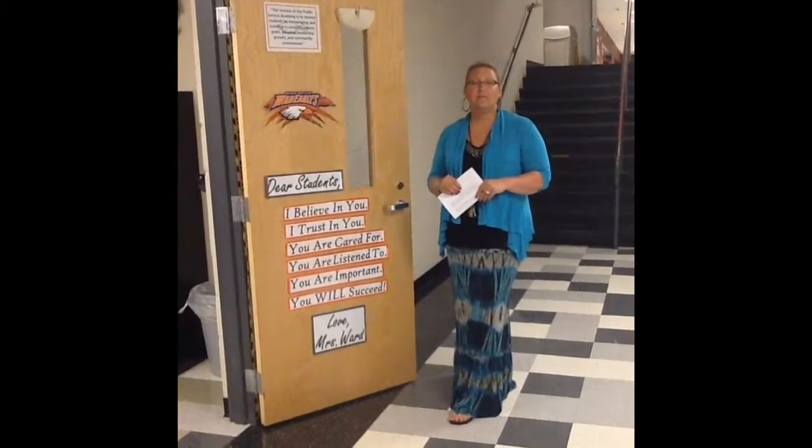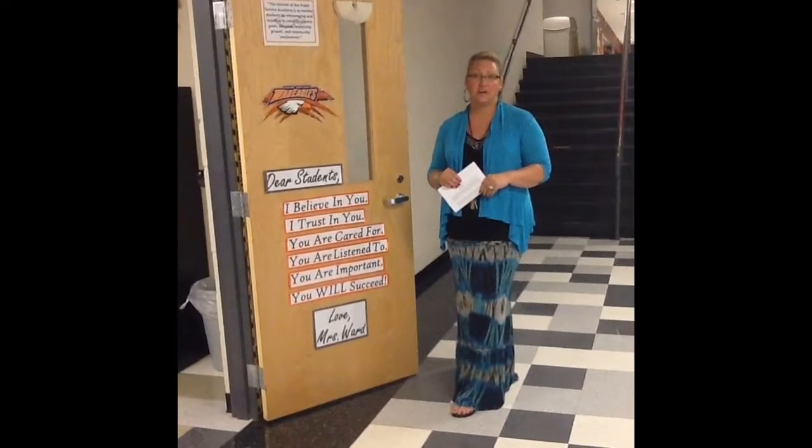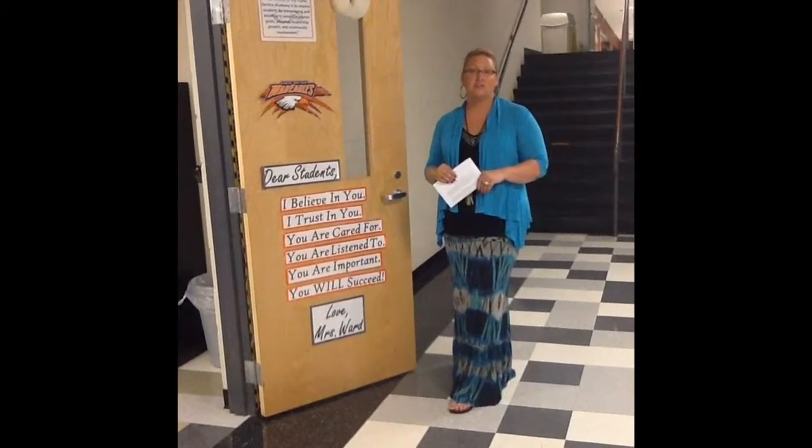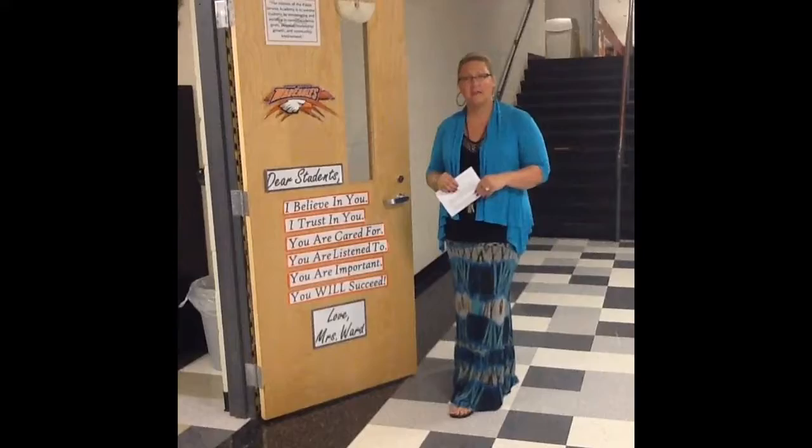My name is Jessica Ward, and I've been teaching now for eight years. Five of those have been here at Heritage, and I teach in the Department of Family and Consumer Science, and I absolutely love what I do. Come on into my classroom and get a tour.